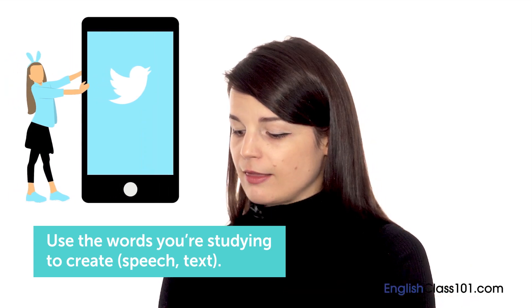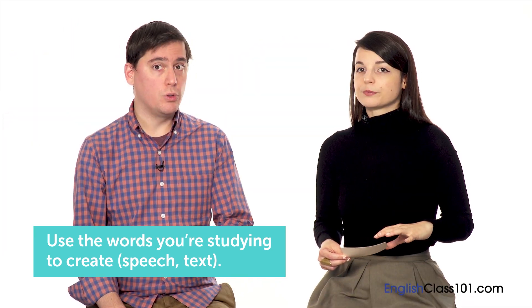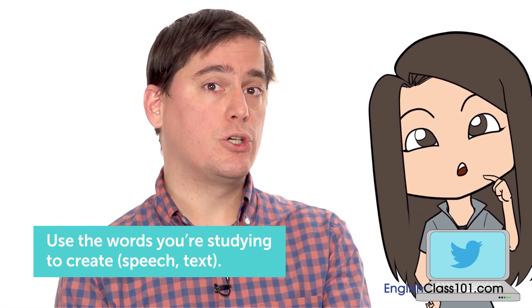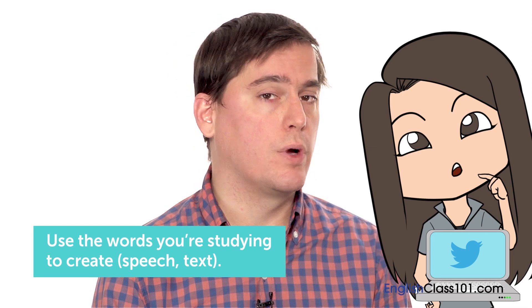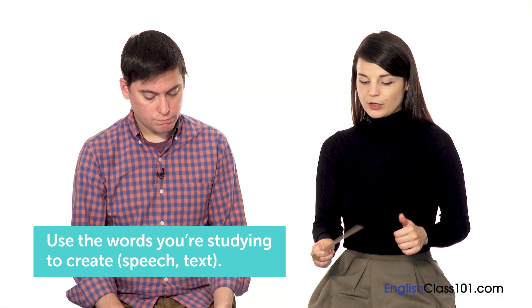They use that as a way to keep an easy diary of their day in their target language. You can tweet using those new words. You can also do a Twitter search for words you're using and see how other people use them, which will help you learn the context of those words as well. There's a lot you can do, especially with social media as a tool.